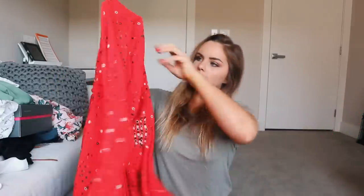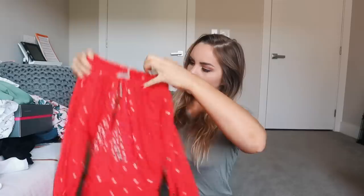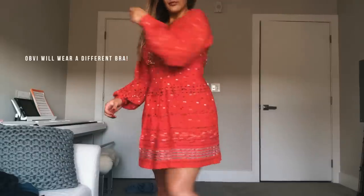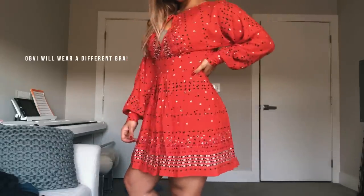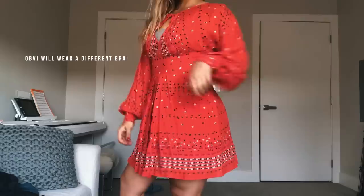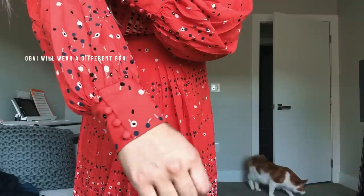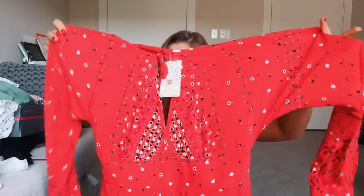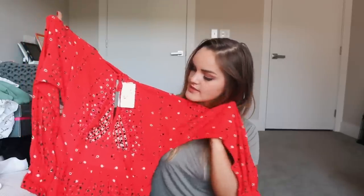The first thing we're going to talk about is this cute little orangish-red dress. It has long sleeves and a little slit at the front — it's not too revealing, but it gives it some shape. It has a nice waistband and also a nice open back, and I am in love with this.